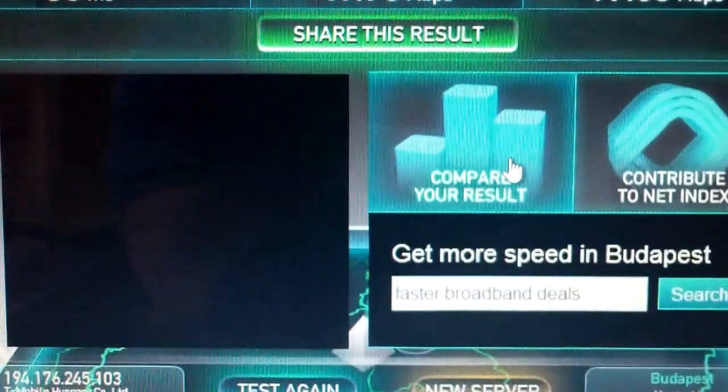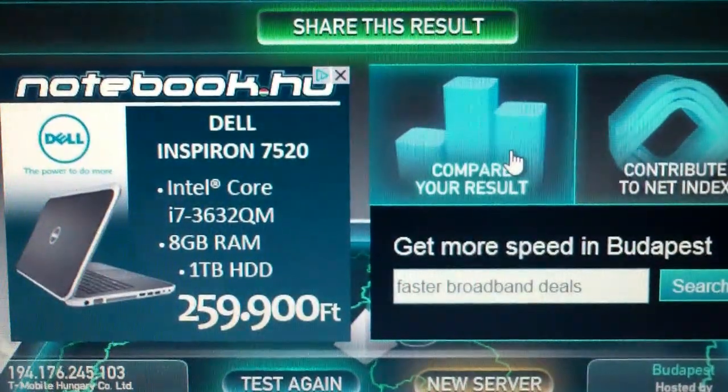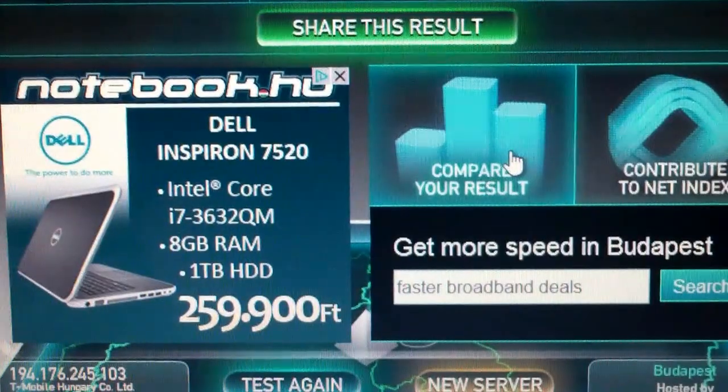That's the first look at the speed test from iPad Mini running LTE. Bye-bye.